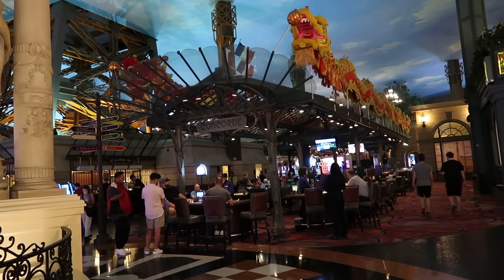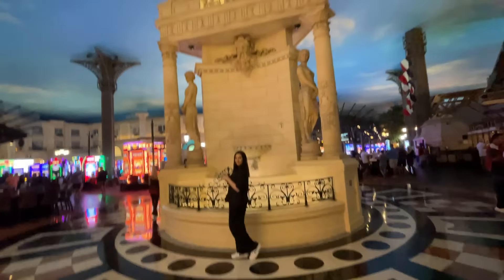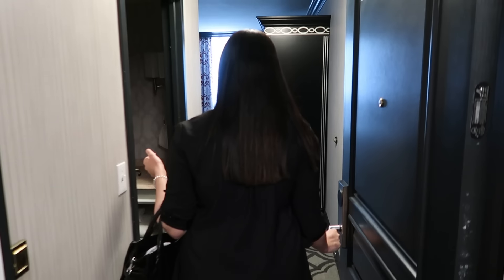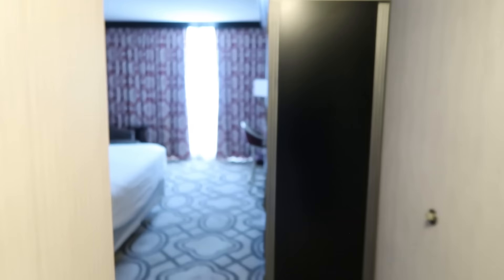The Paris theming is very thorough and very well done. The only thing I can really criticize at all is that the legs of the Eiffel Tower pierce through the fake sky ceiling but then completely disappear into nothing — does that break the illusion a little bit? Paris in general is kind of mid-priced: not that cheap, but also not supposed to be all that fancy.